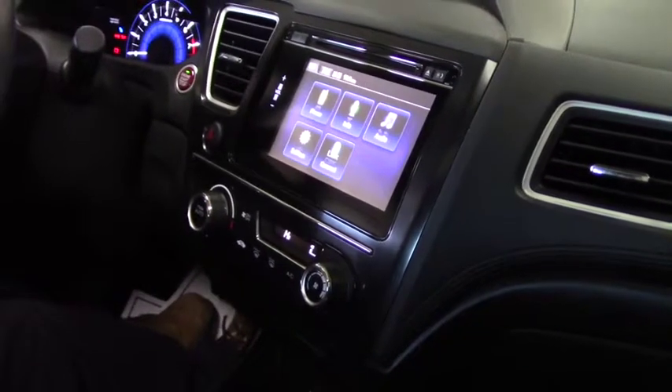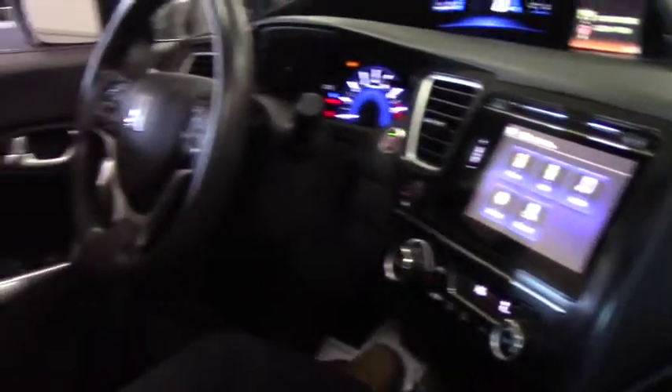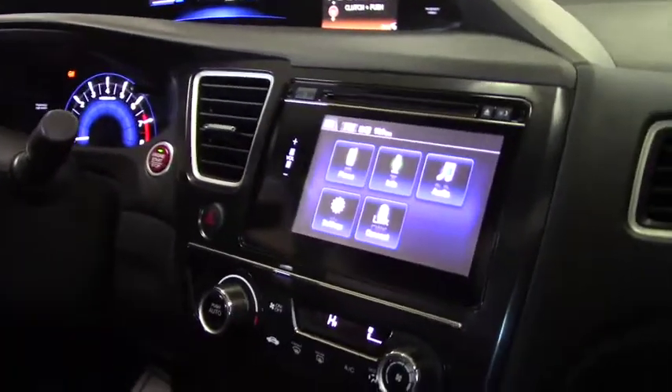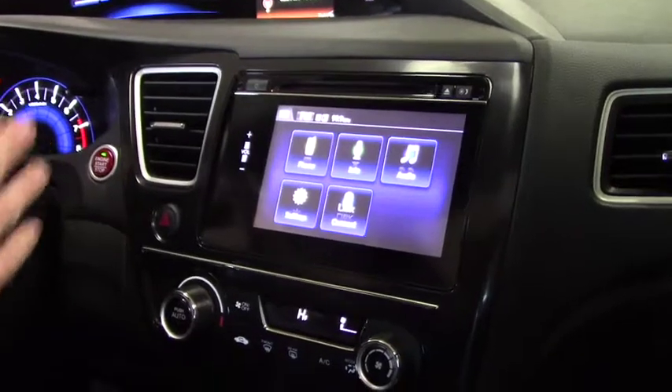I would show you the backup camera but I'm not going to start the car in the showroom just because it gets a little smelly in here. You do have your moonroof as well. I will show you that the Civics have a mirror on the side mirror that allows you to see if you're in passing lanes — it's a nice safety feature.